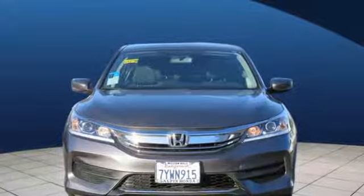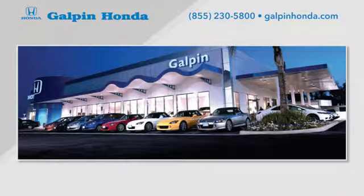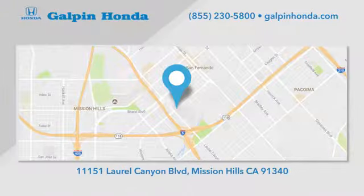Hurry in today and see it for yourself. Call, click, or stop in to Galpin Honda, a proud member of the Galpin Motors family. We're conveniently located in Mission Hills.